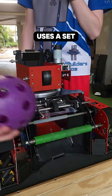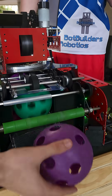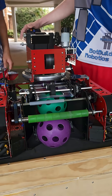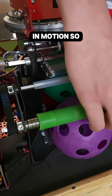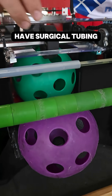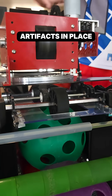Our intake uses sets of rollers to collect and store the artifacts. This final roller also holds our last one in motion, so we do have to keep it spinning. We also have surgical tubing as well as a mixture of different types of wheels to keep our artifacts in place.